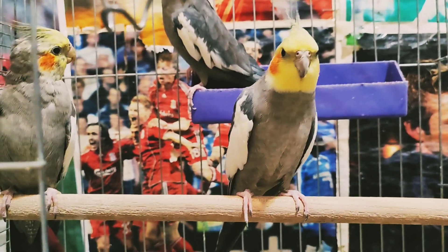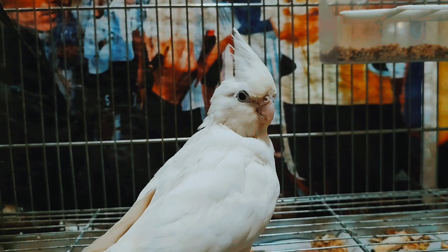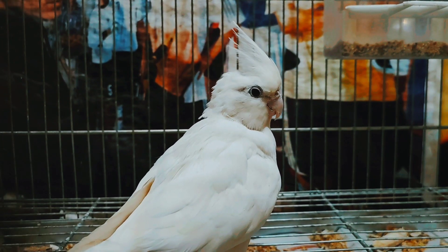When the crest is up but remains relaxed — so not straight — it could mean the bird is excited. This is usually accompanied by a happy whistle or a giddy little hopping.